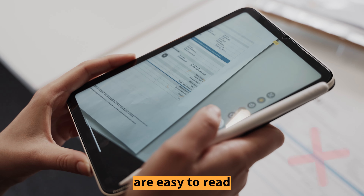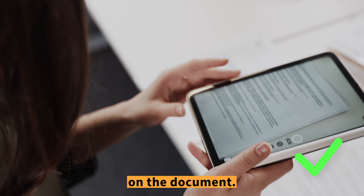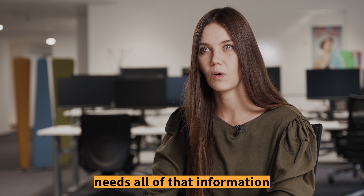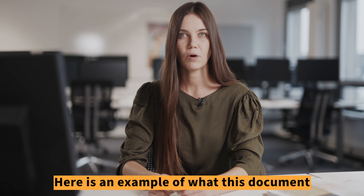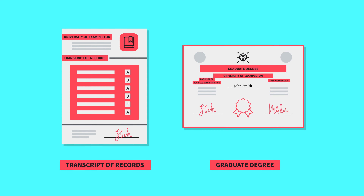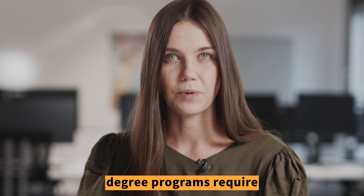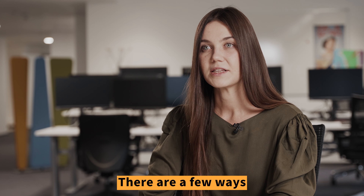If you are starting a master's study program, you will need to upload your graduate degree, including your transcript of records. Here as well, you will need to make sure that all of the details in the scanned documents are easy to read, that the page fits the scan, and that your name appears on the document. Our admissions team needs all of that information when checking your application. Here is an example of what this document should look like.